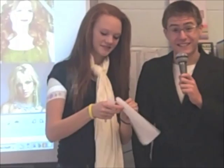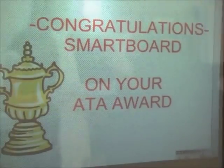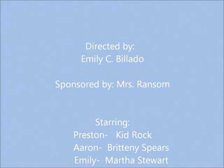Congrats to all our award recipients this evening. It's now time for the biggest award of the night: Technology of the Year. The nominees are the iPad, the Netbook, the Smartboard, and the Elmo. Thousands have voted, but there is only one winner. And that is — drumroll please — the Smartboard!